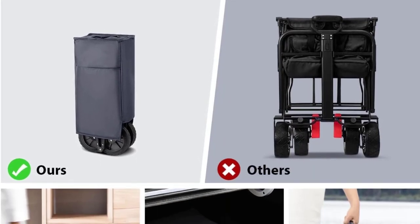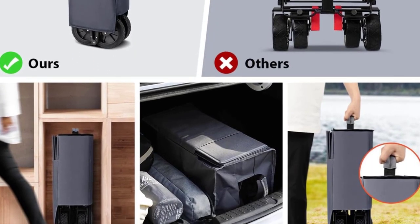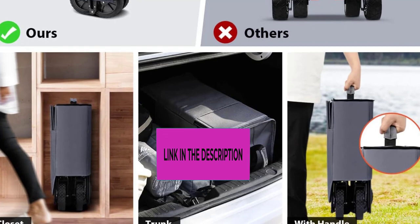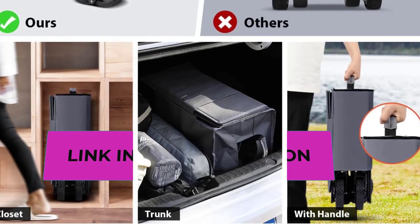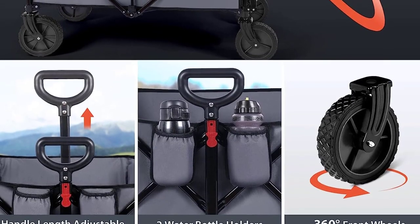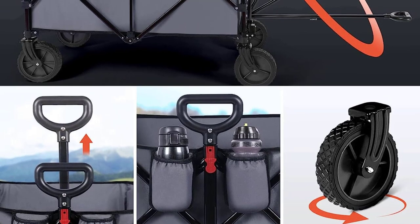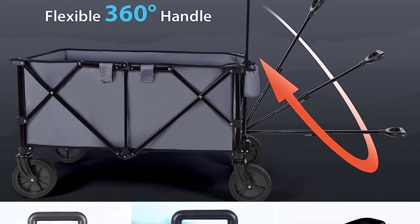This fold-up wagon collapses down extremely compact in just seconds. Taking easy transport as well as space-saving storage into consideration, the beach cart features advanced construction and a reduced folding size of approximately 9 inches by 11.4 inches by 24.4 inches, allowing it to be easily stored in the trunk of your car, your closet, or garage while only minimum space is needed.